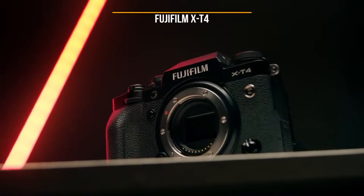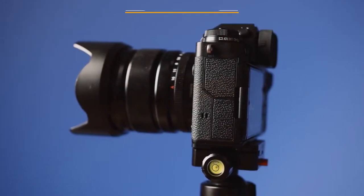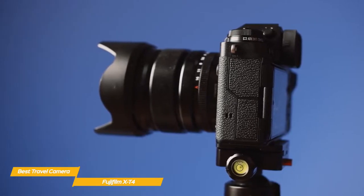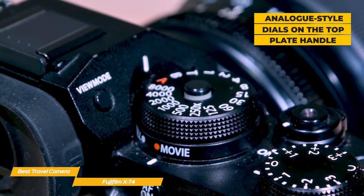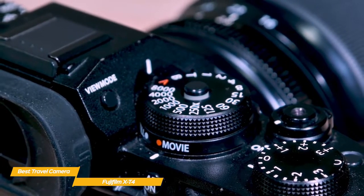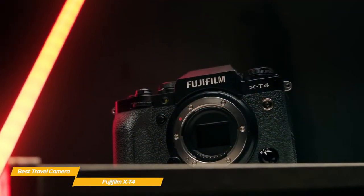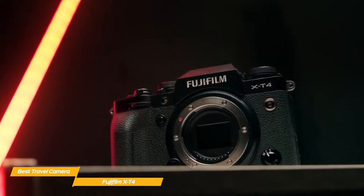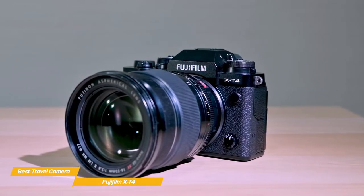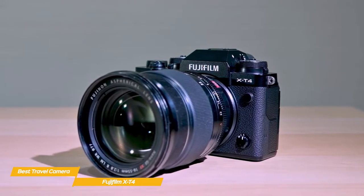Next up, the Fujifilm X-T4, our pick for best travel camera for photography. If you want to capture the unbelievable sights you'll experience while exploring the world, there's no better travel companion than the Fujifilm X-T4. Analog style dials on the top plate handle ISO, shutter speed, and exposure compensation. Paired with the aperture ring, you'll have all the key exposure controls at your fingertips. The X-T4 also has in-body image stabilization, a full metal weatherproof body, and a battery that boasts up to 600 shots in economy mode, plus on-the-go charging via USB-C.